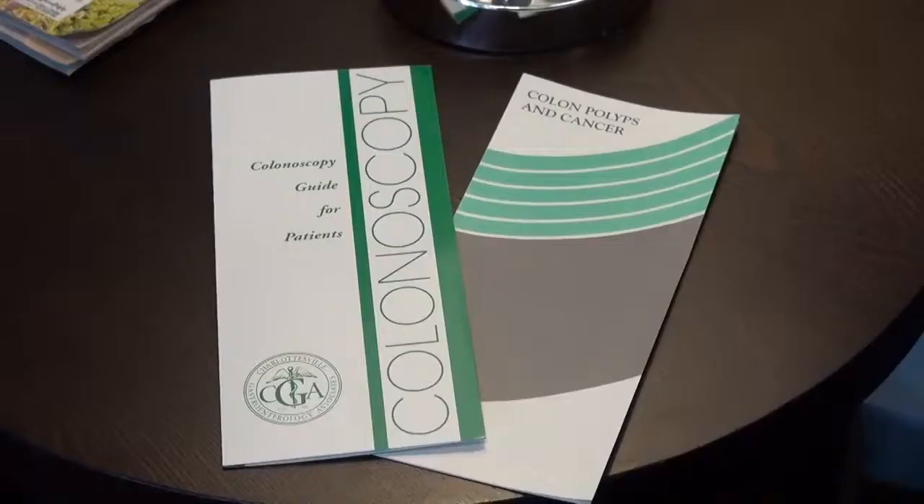Hi, I'm Jen Downs with this week's Martha Jefferson Monday segment. If you talk to somebody who's getting ready to have a colonoscopy, it's typically not something they're super excited about. However, it's really important when it comes to preventing colon cancer. We came and spoke with Dr. Daniel Pambianco to find out what you can expect during a screening colonoscopy.